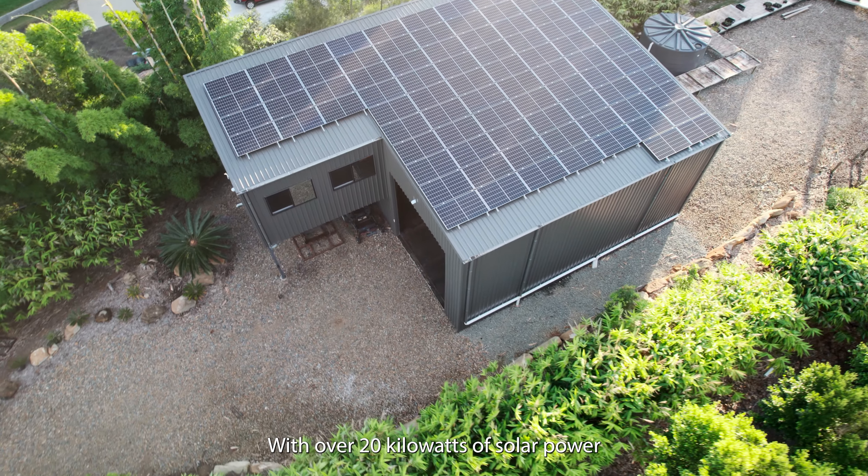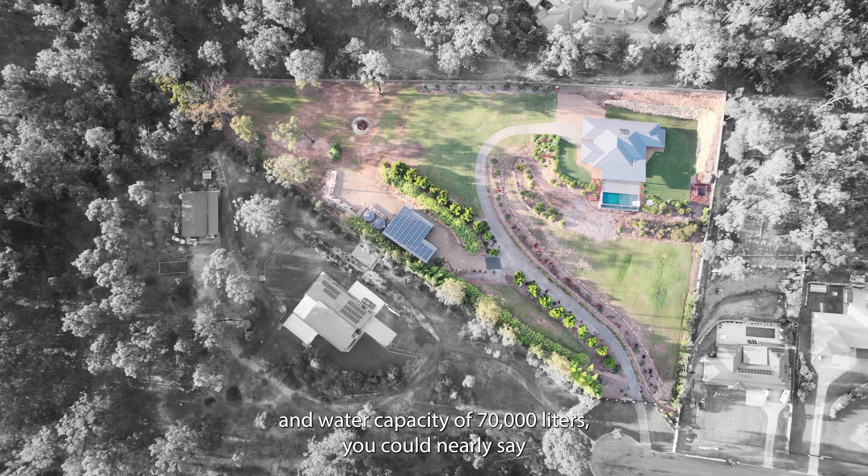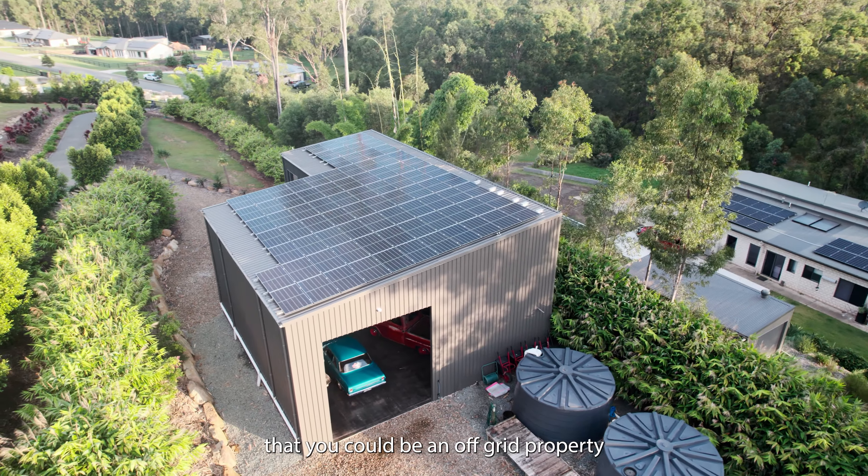With over 20 kilowatts of solar power and a water capacity of 70,000 litres, you could nearly say that this could be an off-grid property.